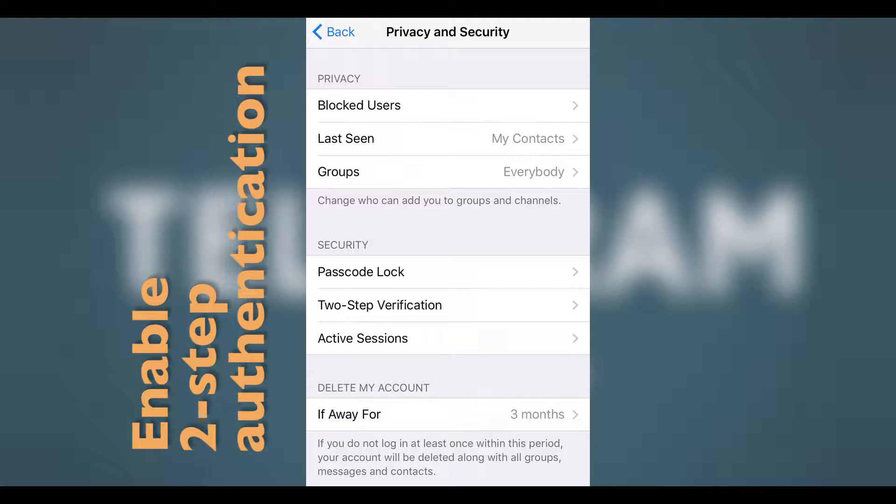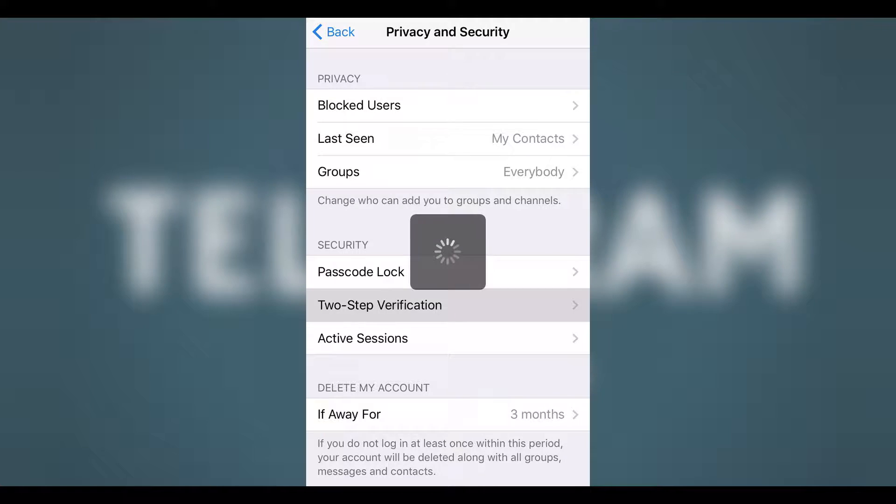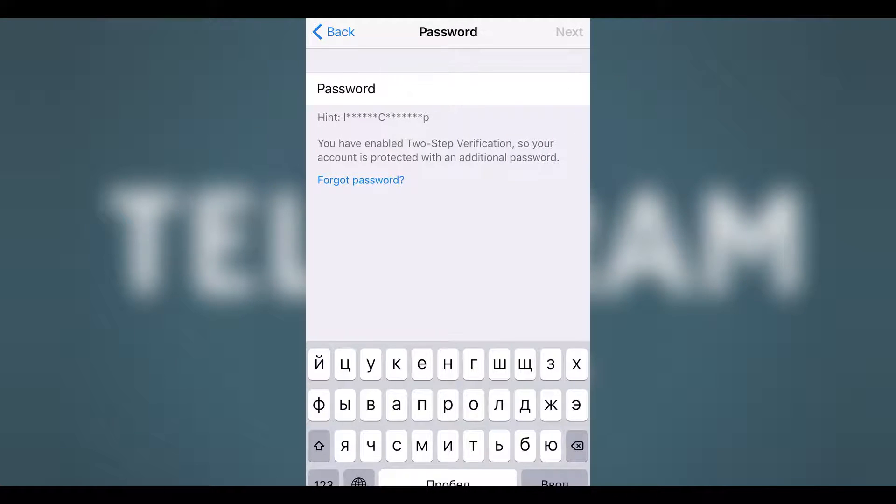Second, go and enable Telegram's two-step verification password. Another great feature the Telegram developers added is two-step verification, which allows you to set up an additional password for your Telegram account — a must to log into your account. This is the feature that prevents you from the recent SMS text message attacks, as after you set it up, an additional password will be required for anyone to log into your account.